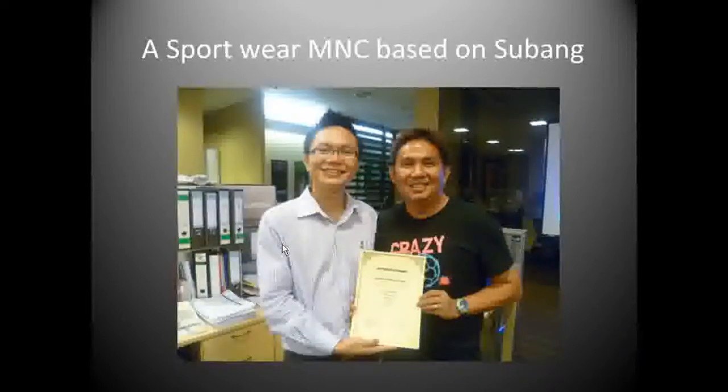I did this Excel training for a multinational company located at Subang. This is one of the staff holding their certificate, and he learned pivot tables much more easily than ever before.